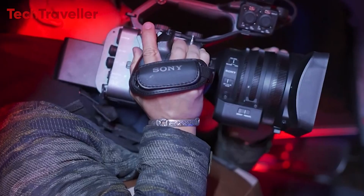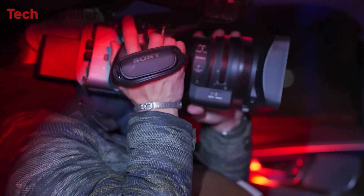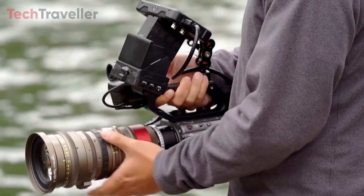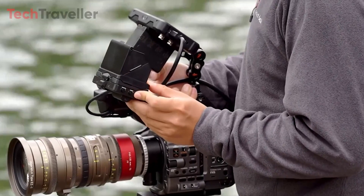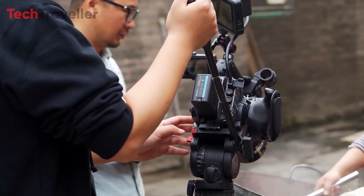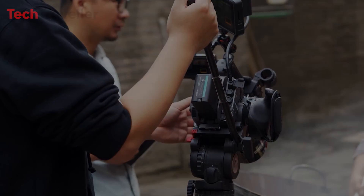Despite its professional-grade features, the FX6 maintains a lightweight and compact design, facilitating easy transport to different locations and swift setup. In summary, the Sony FX6 stands out as a versatile and potent camera that is sure to deliver mesmerizing results for your audience.